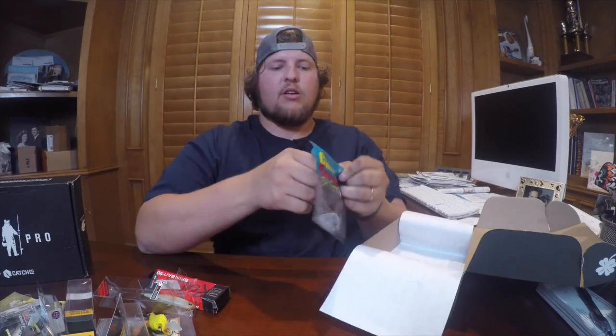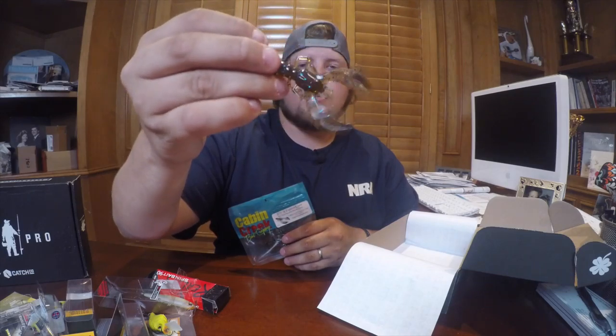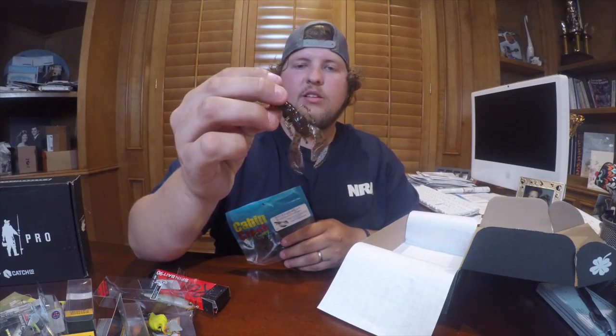Next on our list is some Cabin Creek Craws, 2.75 inch. These are green pumpkin and black copper — pretty cool looking baits with some nasty claw action. The claws kind of spin in the water. They've got some blue flakes in there, so I would use this in murky water. Very cool. I'll link all the prices in the description below. With just this bait alone it pays for half your box cost, so these subscriptions are very awesome.